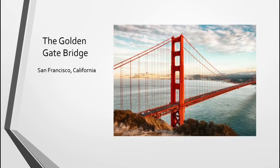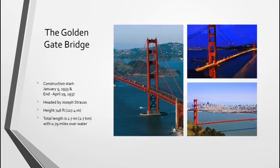Now we have the Golden Gate Bridge in San Francisco, California. Construction started in 1933 and ended in 1937. Before that, there had been a ferry service, meaning a boat that would carry people across the bay. It was headed by a man named Joseph Strauss. The bridge height is 246 feet tall at its biggest. While the whole bridge is 1.7 miles, only 0.79 miles spans over the water, meaning there is still more land around it considered part of the Golden Gate Bridge.